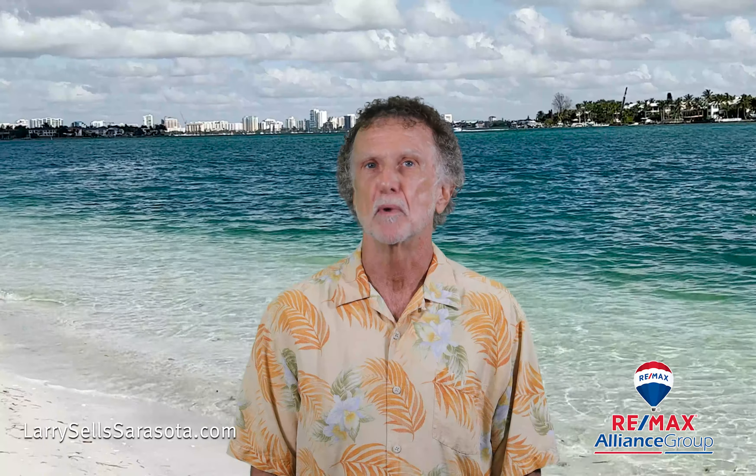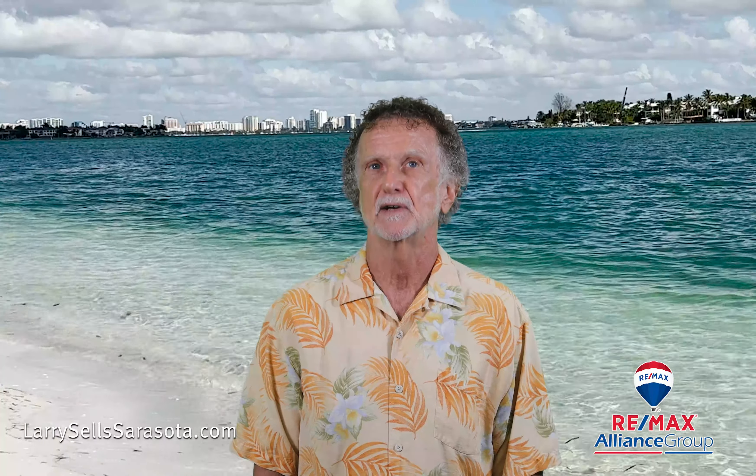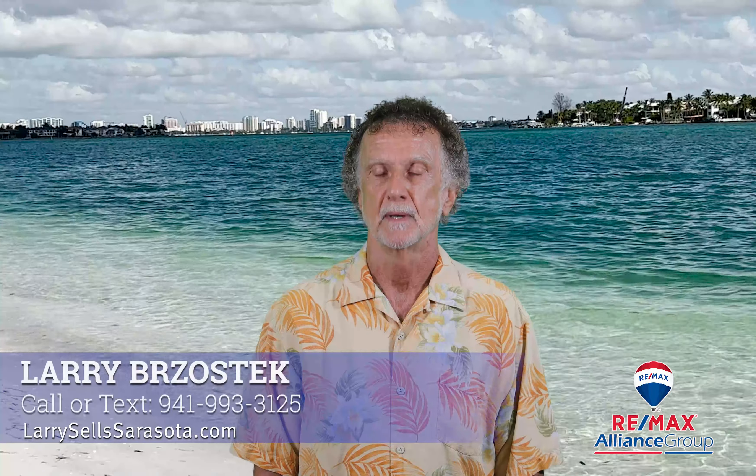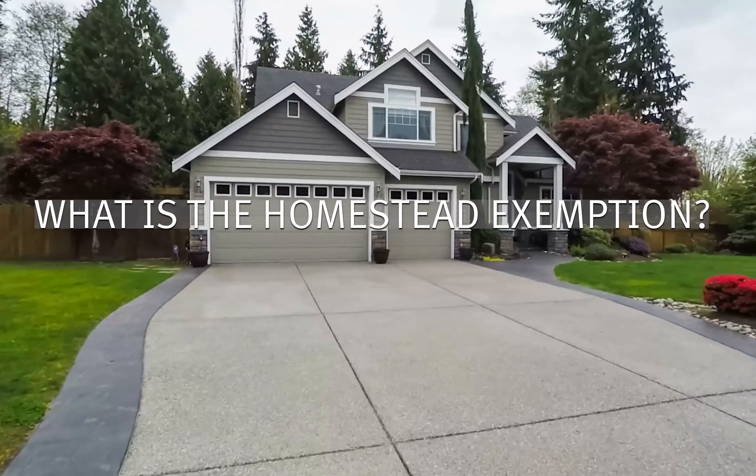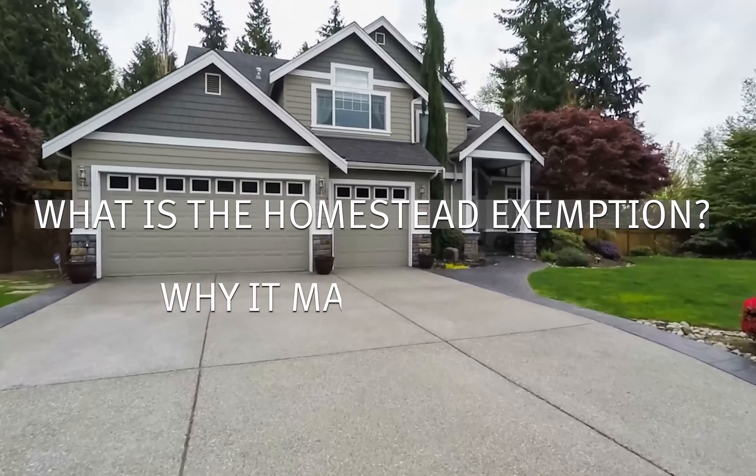Are you a permanent Florida resident and homeowner? If you are, have you filed for the Florida Homestead Exemption? Hi, I'm Larry Brosteck with RE/MAX Alliance Group. I can walk you through what the Homestead Exemption is and why it matters to you.